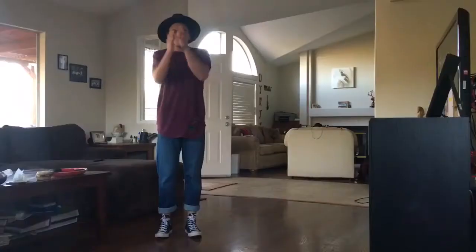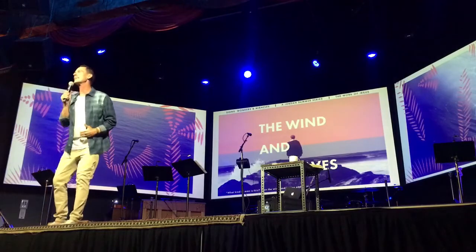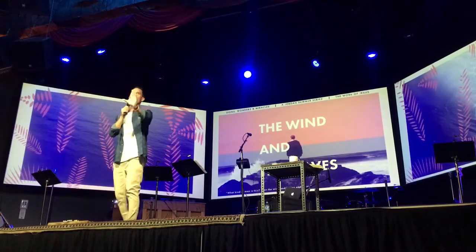I just woke up from a nap — as you can see I need a shower and to get ready, so here we go. Clean shave, now we're ready for the Jake.